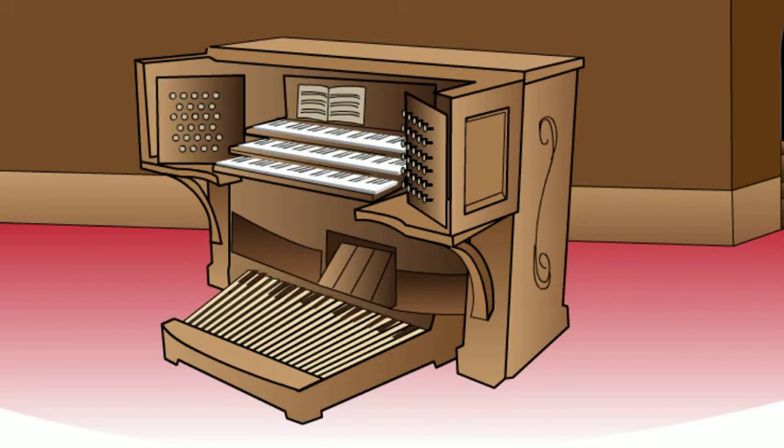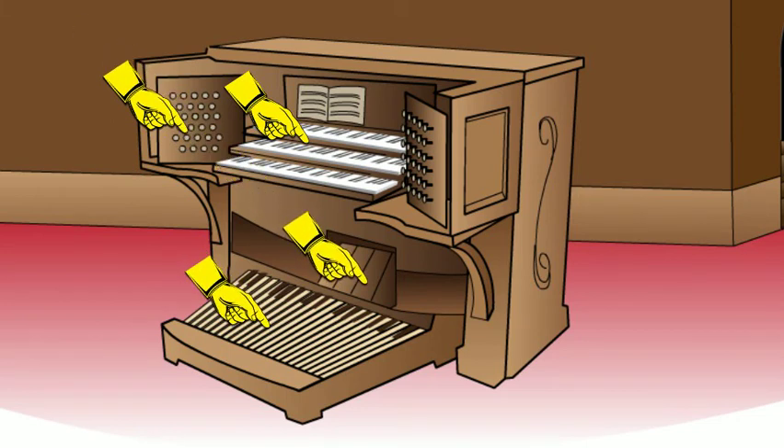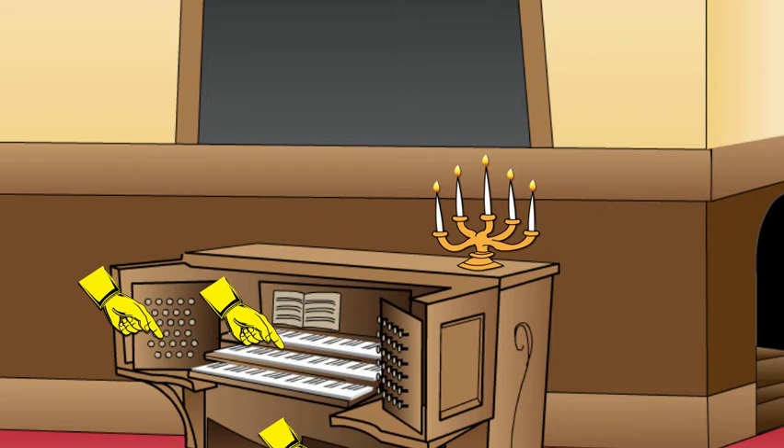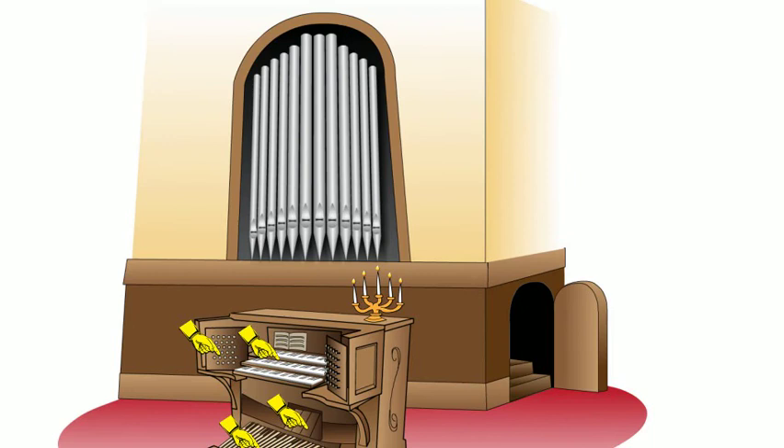This is the pipe organ console. It has keys, just like a piano, and it also has stops that make the pipes sound like different instruments. Here are the pedal keys that the organist plays with his feet, and these are the pedals that control the volume. And this is a candelabra — I just wanted it there because it looks nice. Anyway, a lot of churches also have a few pipes on display near the console.